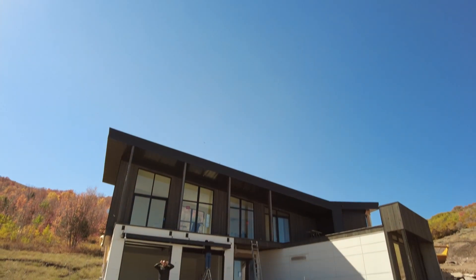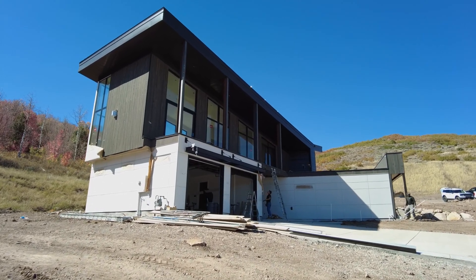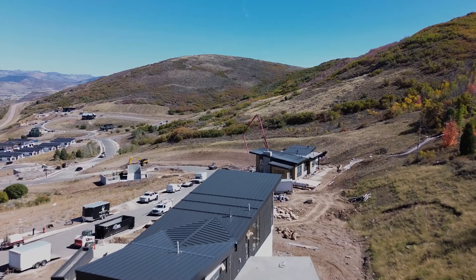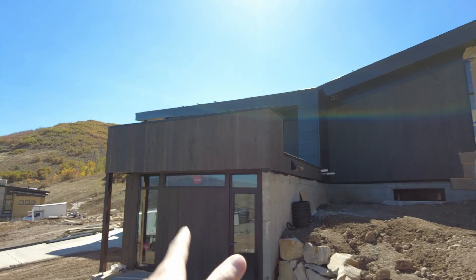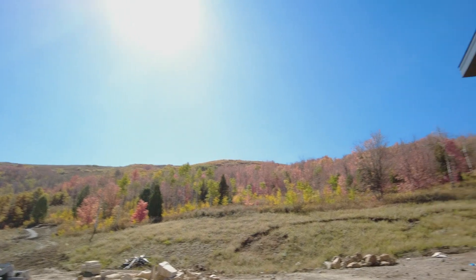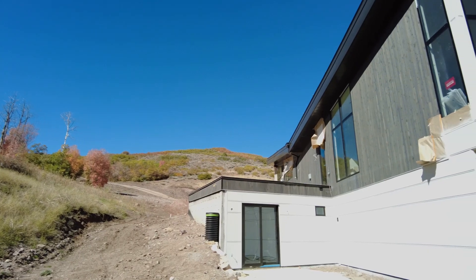Hey guys, it's Eason here from Specialty Painting and right behind me is an X3 home that we have just gotten done finished painting with a little bit of touch-up work still to do. I want to take you on a quick little tour, show you around, show you some drone shots and everything else in between. This is the front exterior of the home, finished with some shiplap and some paint, on a mountainside.